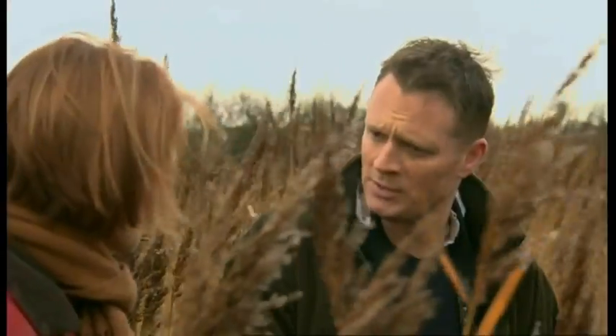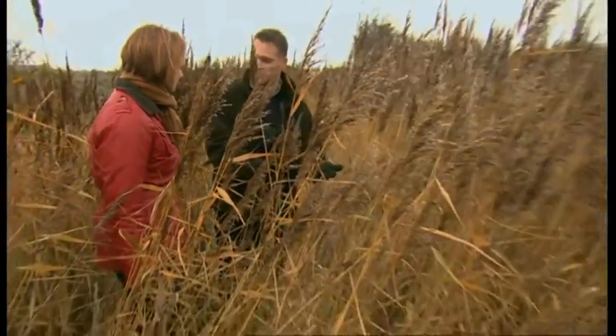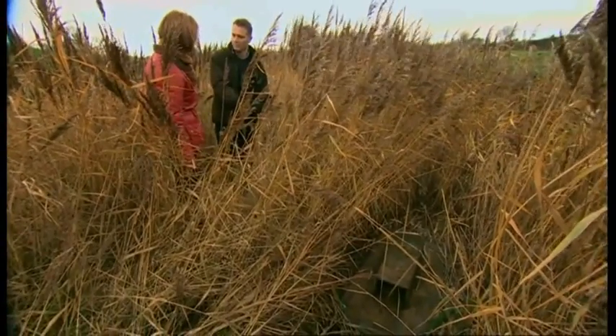But the big problem is we've got very large populations of American mink here. It's a non-native species and like anywhere where you reintroduce or introduce something that's non-native, it causes havoc in the environment. And we use these platforms here to monitor the presence of mink and to help control them.